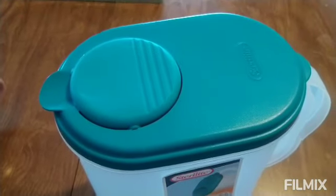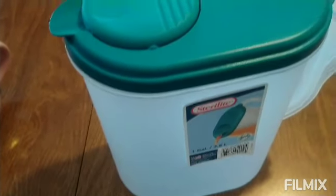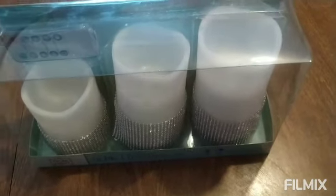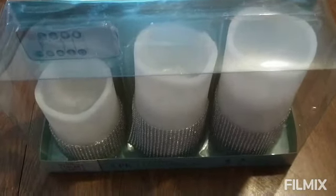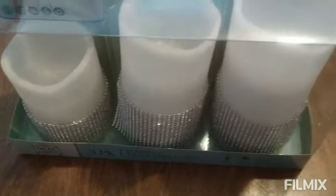And also, I picked up this container. It looks pretty large. And also, I picked up this candle set. It looks like they have little crystals around them. Very shiny.